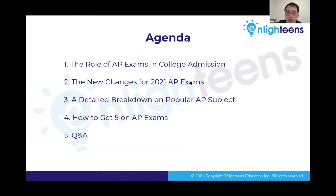Tonight we're going to talk about a few different areas related to the AP exams. First, what is the role of AP examinations in college admissions, then a comparison between AP exams from last year versus this year, a look at some of the more popular AP subjects, and then some tips and ideas on how to do well on the AP exams.